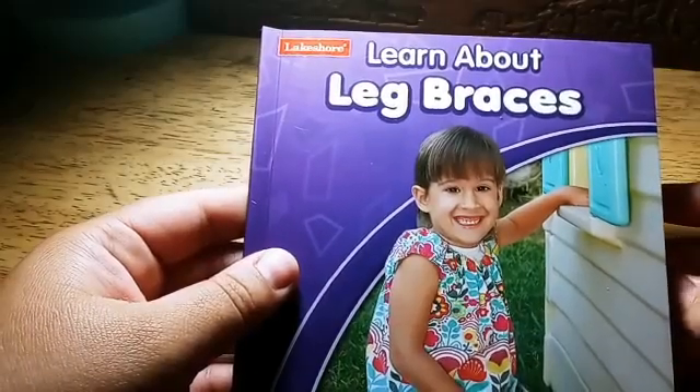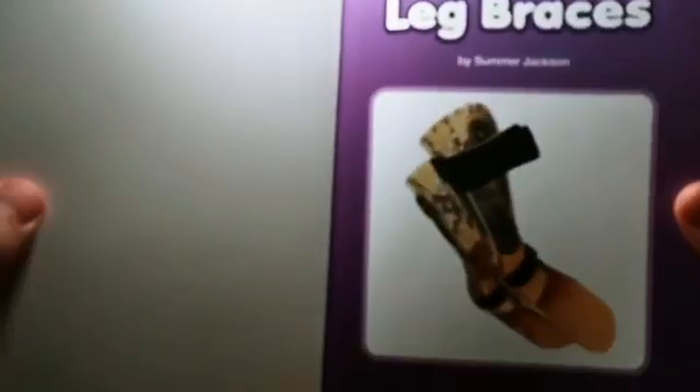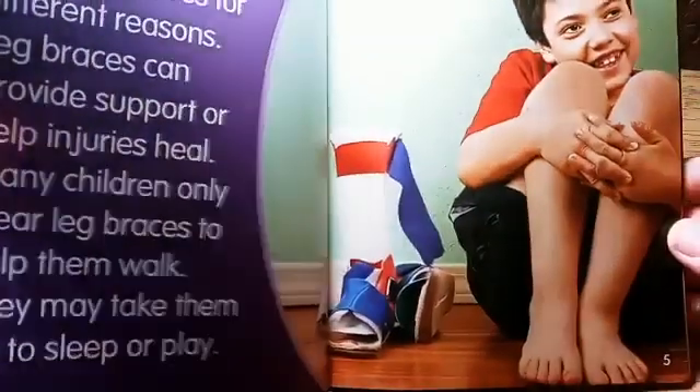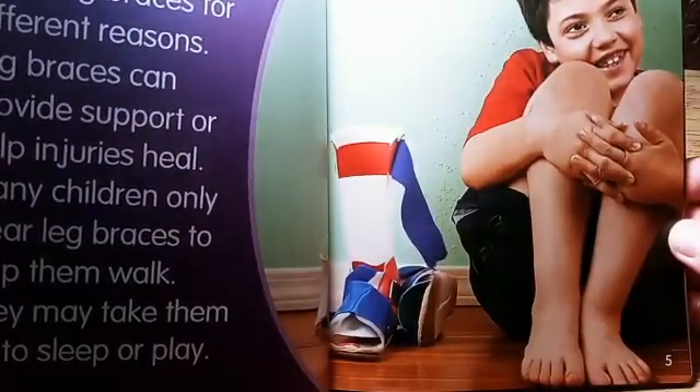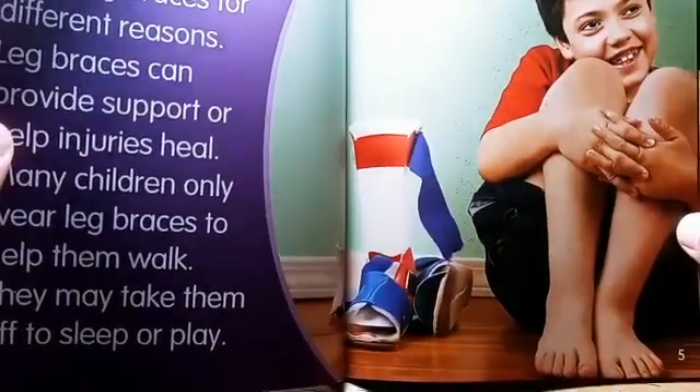Hey guys, today we're going to look at a book called Learn About Leg Braces. And here we have some leg braces. Kids can use leg braces to help them walk, for extra support, or to help an injury heal.